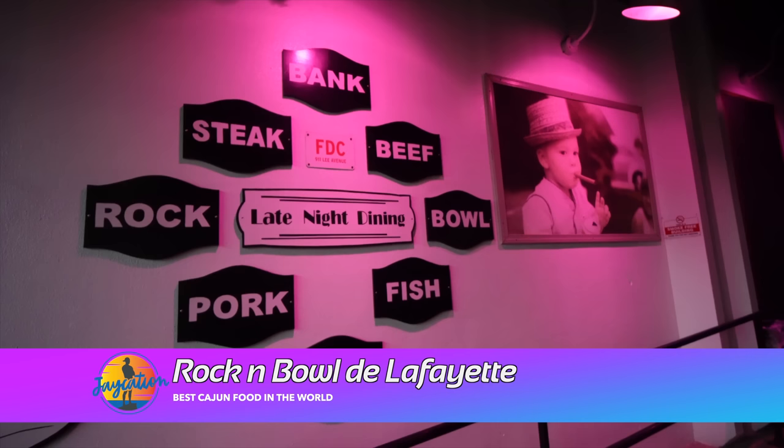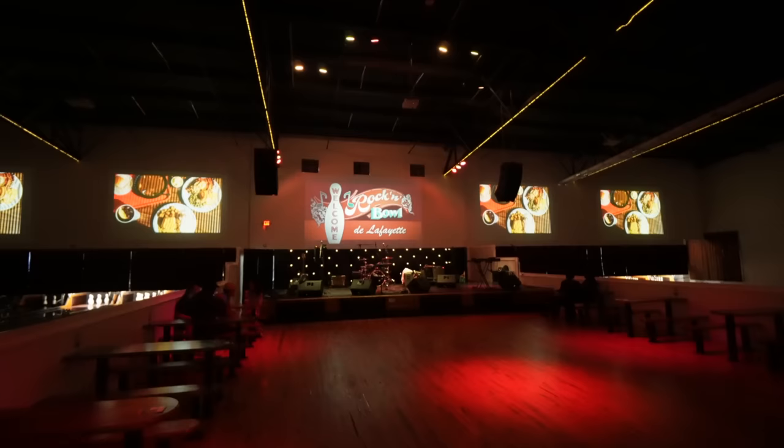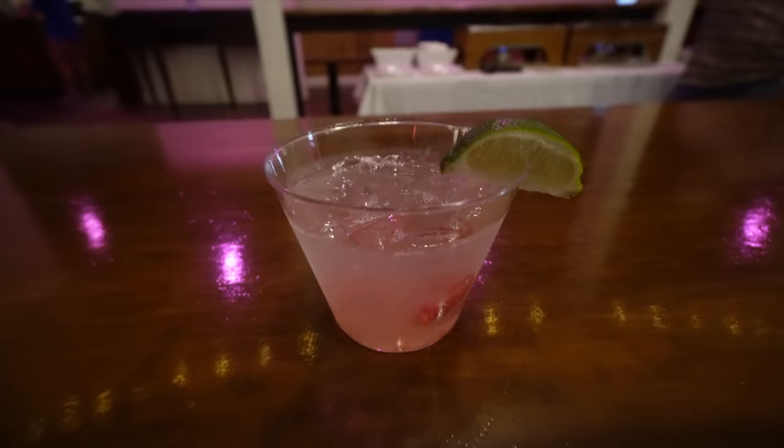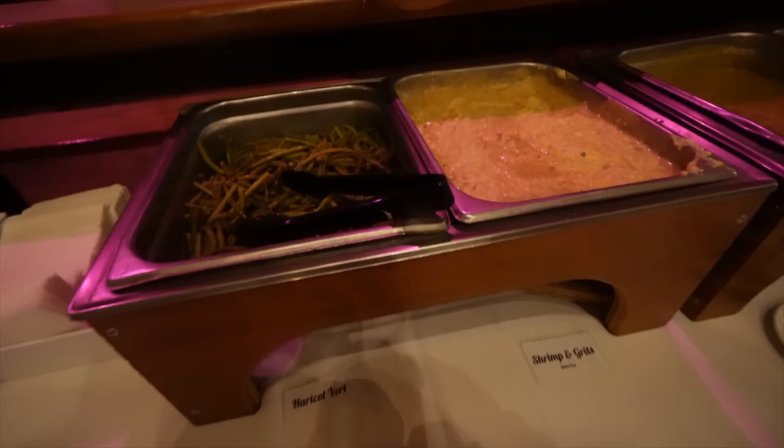We're at the next place. This is the Rock and Bowl de Lafayette. We're gonna have dinner here with the TBEX crew and try out some Cajun grub. Hopefully they're playing the Padres game right now because it's game two of the NLDS. I've been trying this local distillery — JT Melec Distillery. It's local here in Louisiana. Their vodka is on point. They have multiple bowling lanes. We got some Haricot vert, shrimp and grits, crawfish, and rice. Let's go.